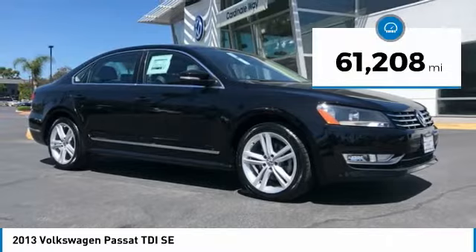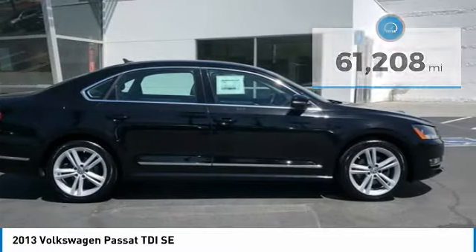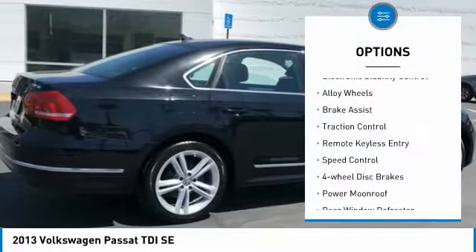This vehicle has less than 65,000 miles. Here are some of this vehicle's great options: electronic stability control,